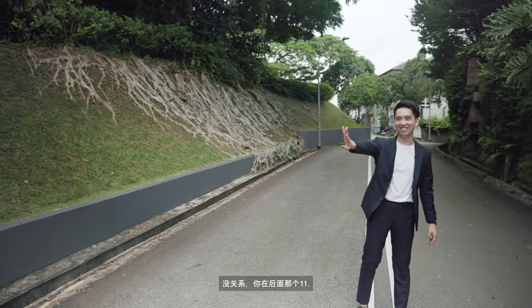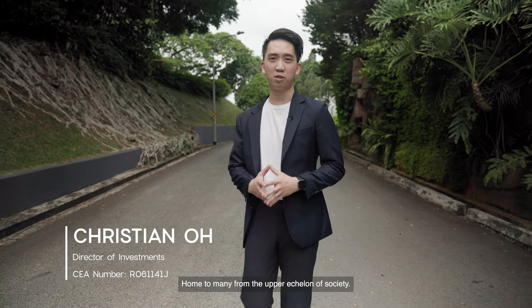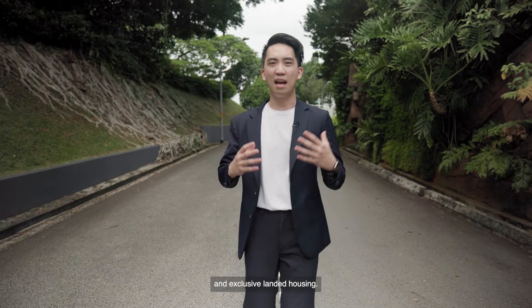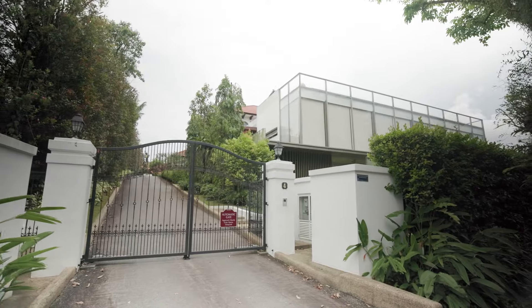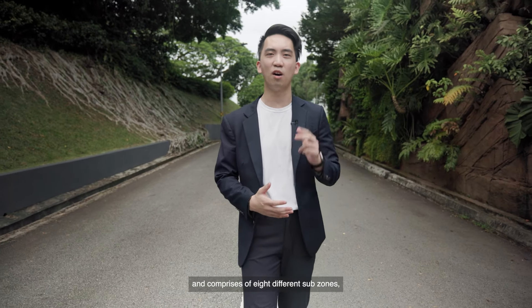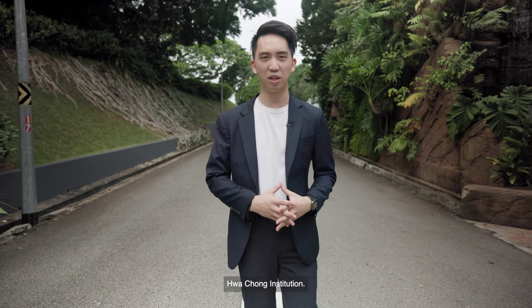Do you realize that you are home at the 11th? We are in the heart of Bukit Timah, home to many from the upper echelon of society. This area houses some of the most luxurious condominiums and exclusively landed housing. It spans over 1,732 hectares and comprises 8 different sub-zones, one of which includes one of the most elite schools in Singapore, Kwa Joon Institution.